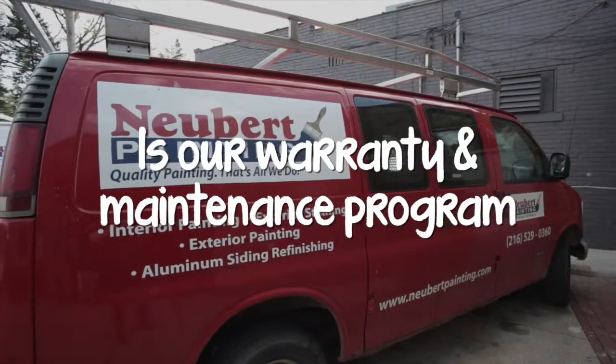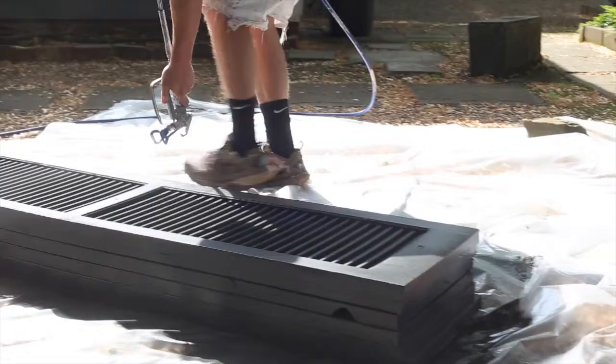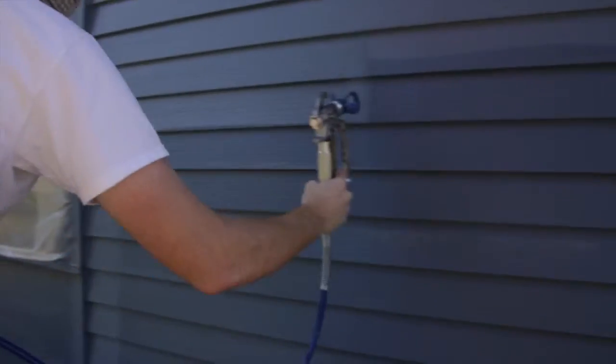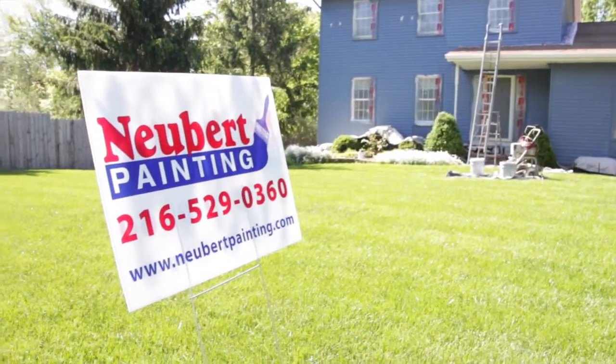You name it — whether it's a bubble or a small flaw — we're going to take care of it for four years. That's included in every paint job. And after the four-year warranty is up, from year five through as many as year 15, we will come out each year and inspect your home. We will do that all the way up to year 15 and we will maintain your house.